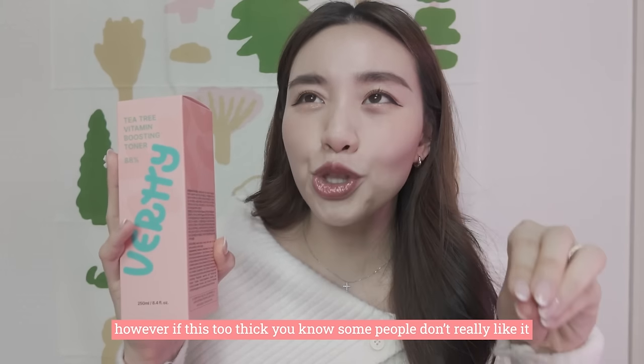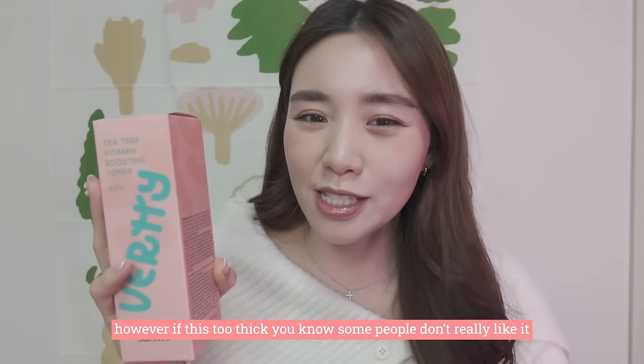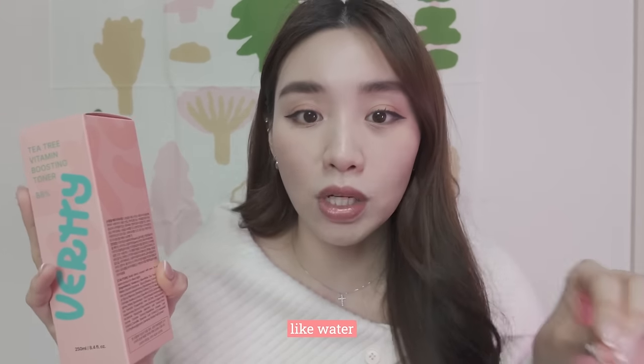That's the reason I decided to put this in the box. However, if something is too thick, I know some people don't really like it — so this toner is very, very light, like water.